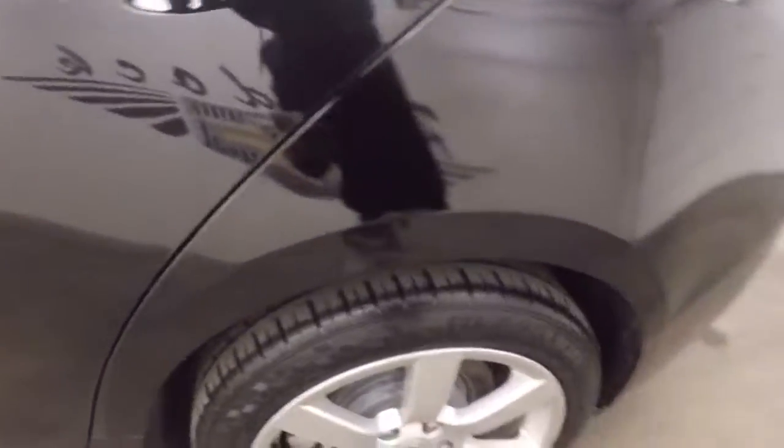Nice alloy wheels, good tires, nice leather interior.